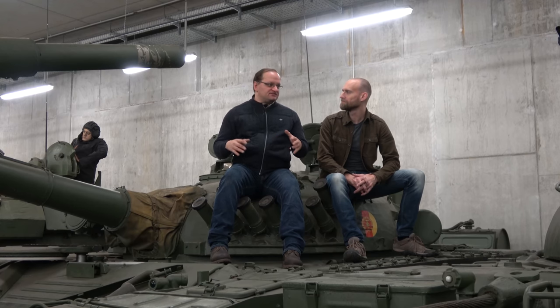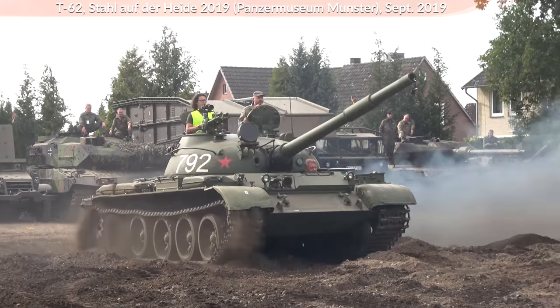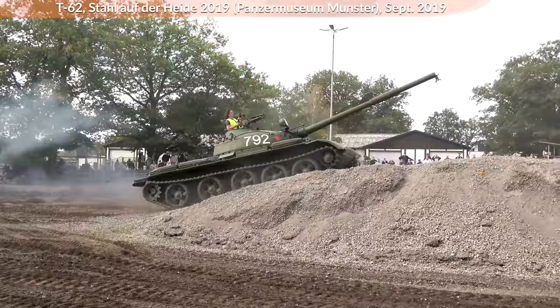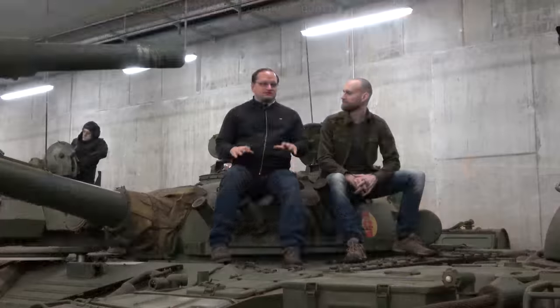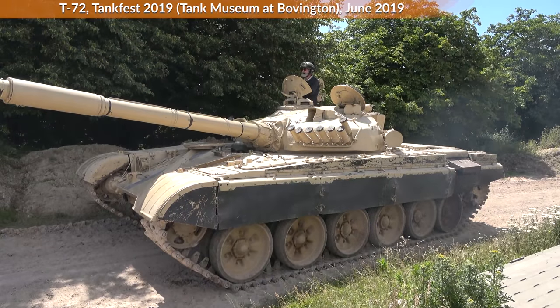They left out the T-62 because they said it had not much improvement for the price they had to pay. So there was a gap, like in some other Warsaw Pact armies. But the T-72 was a huge step forward, and it was in some way affordable even for the quite weak economies of the Soviet satellite states. That is also why you find T-72s all over the world — like Iraq and other states.